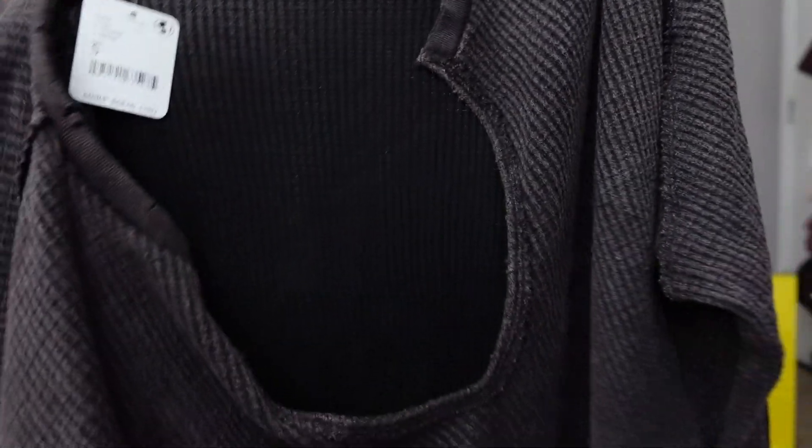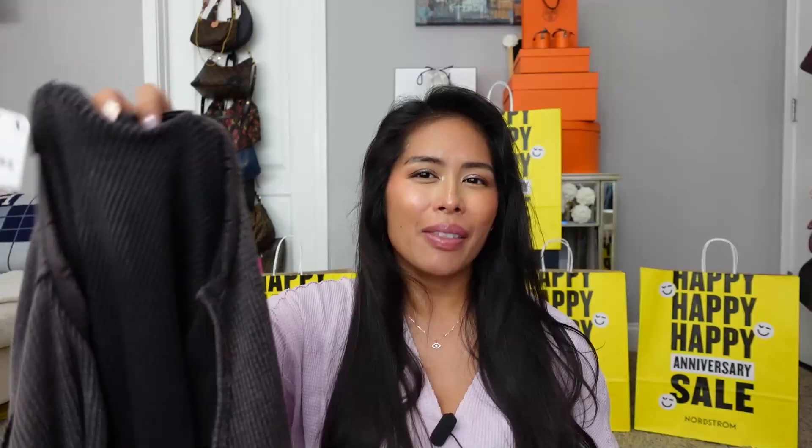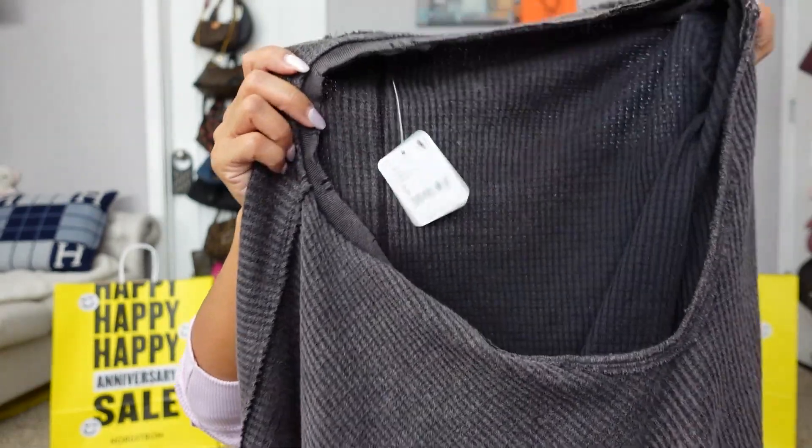The Free People thermal knit top — I love this, I love the neckline, it's like a raw cut hem v-neck, very comfortable. And then because I loved this thermal so much I ordered another top by Free People called the Buttercup Oversized Thermal Top. This top technically isn't part of the Nordstrom Anniversary Sale, it just happened to be on sale at the same time — 50% off, originally $68, I got it for $34.